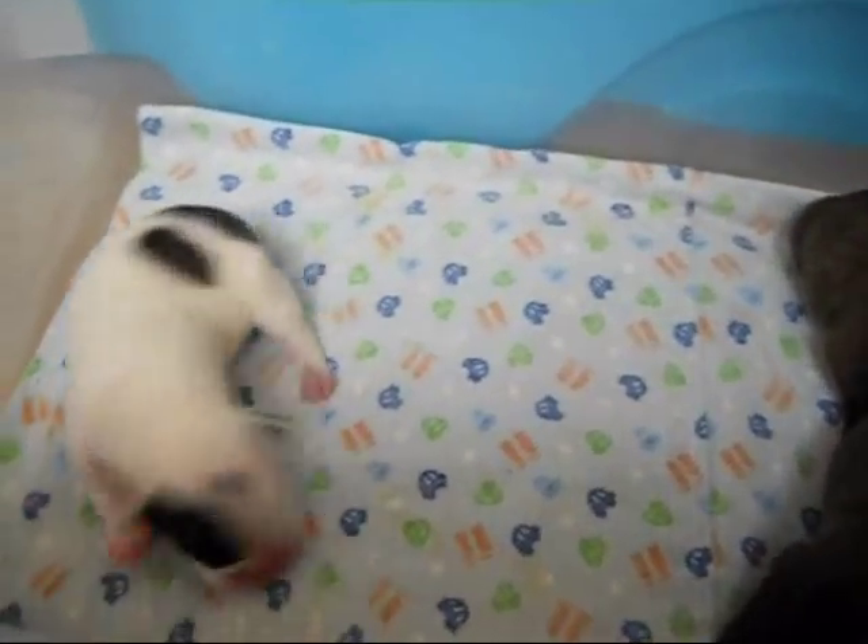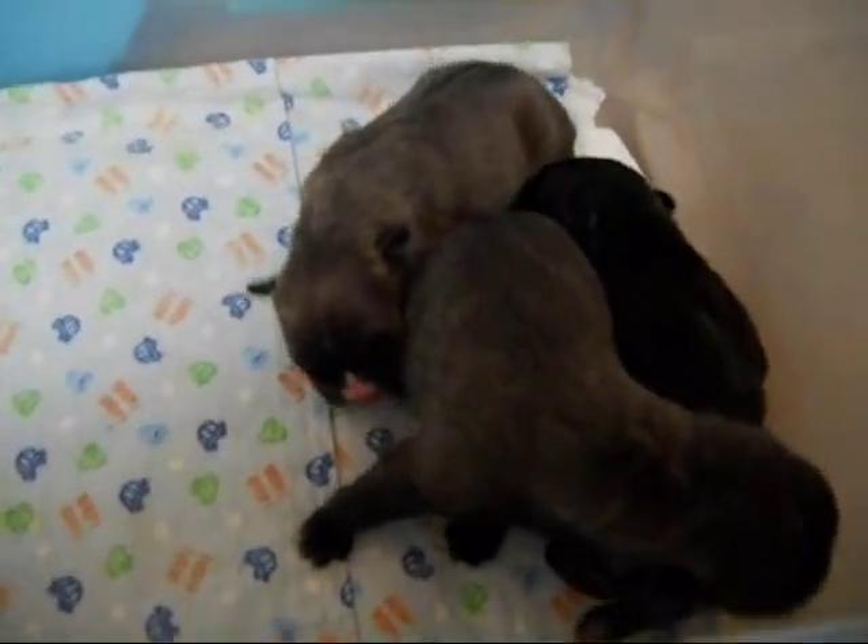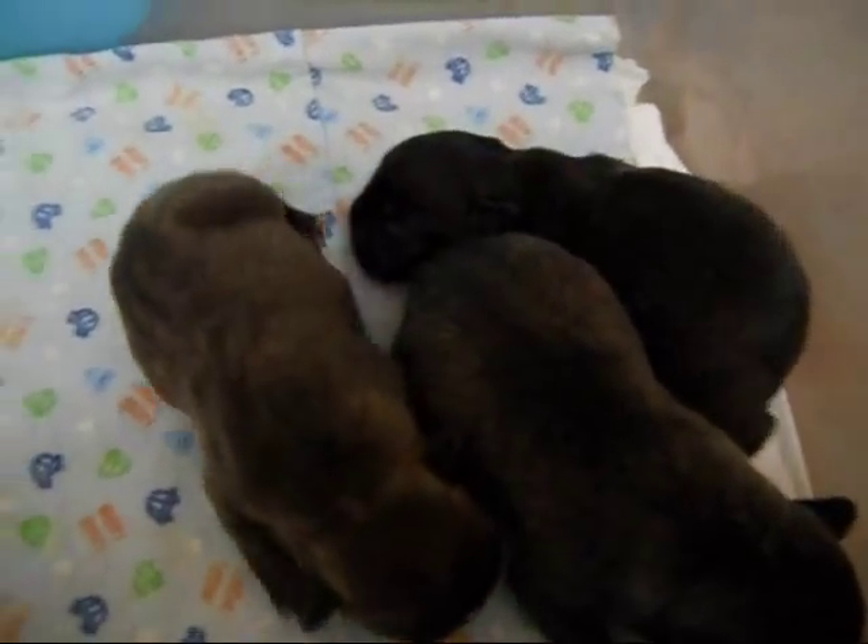These are Ava and Cracker Jack babies. I'm going to get some still pictures. I just want to show you this. Wiggly — getting fatter by the day.